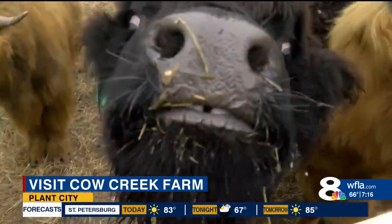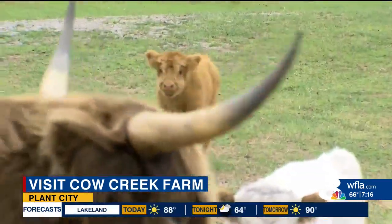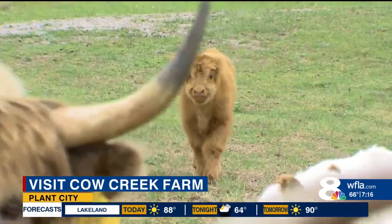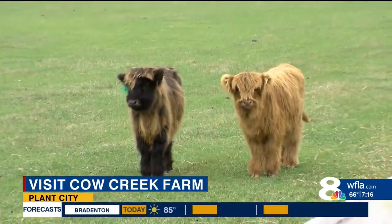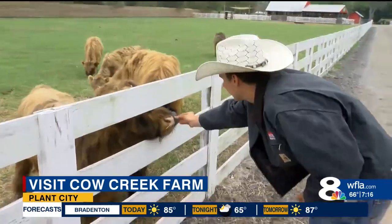If you think this is adorable, just wait. Oh my gosh, look at that one! So that's one of our babies — we have three just over a month old now. If you ask me, cattleman Nate Turner is a pretty lucky guy.